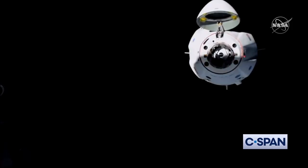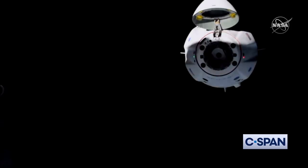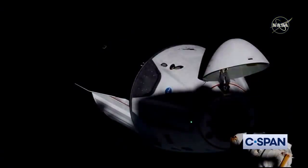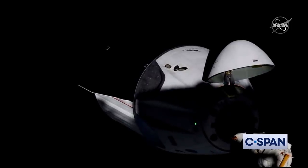The four thruster clusters spread around the vehicle are used for a lot of the attitude control and any small translational maneuvers, like we just watched Bob and Doug execute with their second manual flight test. They're oriented in a way where if you were to lose some of those thrusters, you still have redundancy and control in those axes. That's part of the reason why they're at the angles that they are.